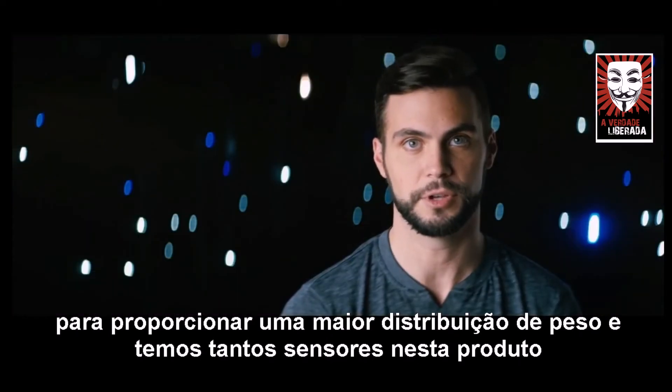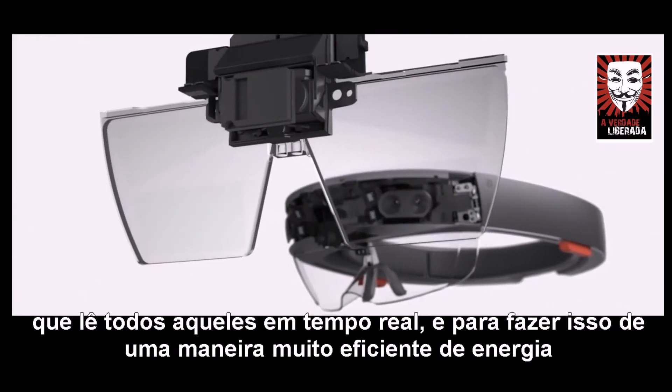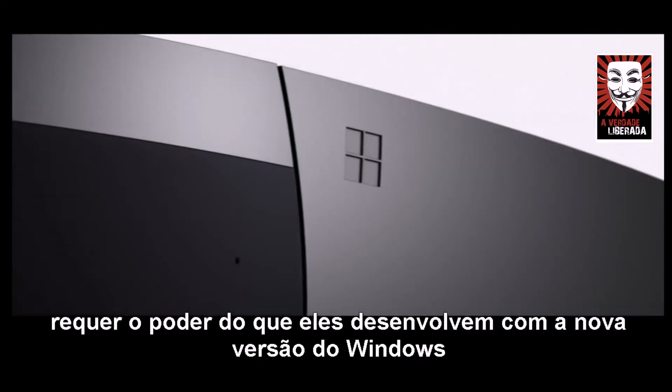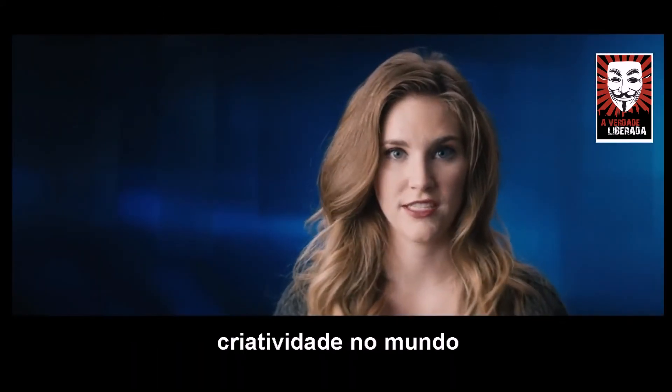We have so many sensors on this product. To read all those in real time, and to do that in a very power-efficient way, requires the power of what they developed with the new version of Windows. We need to get the hardware just right, so that we can sort of unleash that creativity in the world.